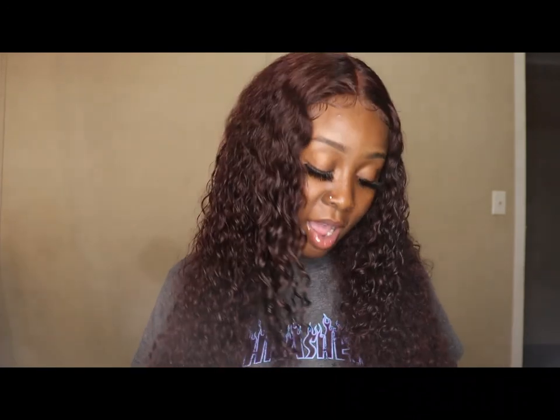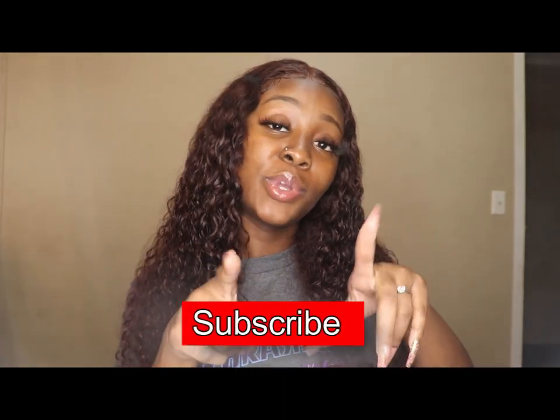Overall I'm satisfied. I would give this wig a seven out of ten — it probably could have gotten an eight if I never colored it. She did what I needed her to do. That's all for today's video — I told y'all I'd keep it short and sweet. I hope this was helpful. For my ladies on a budget, this is perfect for you. It worked out for me, I'm very satisfied, no regrets. Don't forget to give me a thumbs up, and if you're new here, hit that subscribe button. See y'all in my next video.